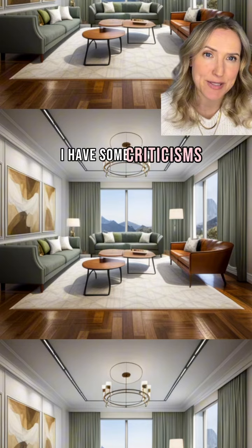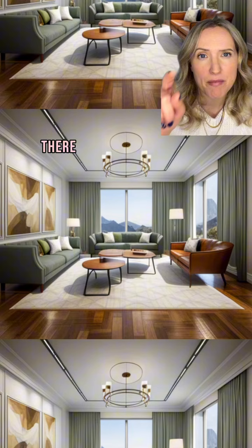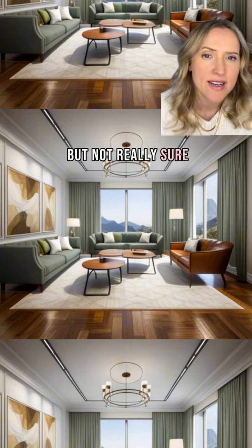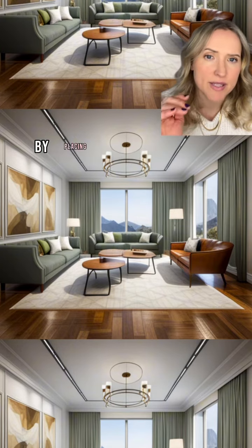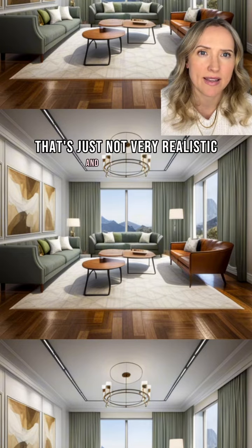Of course, I have some criticisms. The first is the lack of side tables. There may be a side table in that back corner, but I'm not really sure. Other than that, there's no side tables, so people can only place a drink by placing them on the coffee table in the center. That's just not very realistic and convenient.